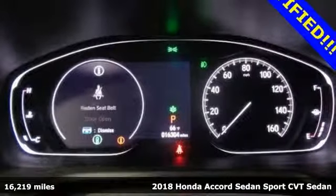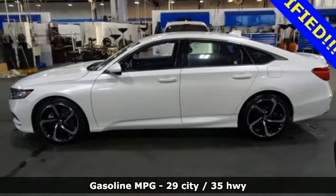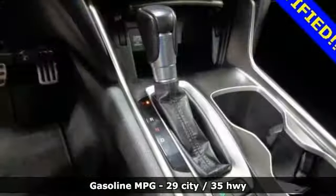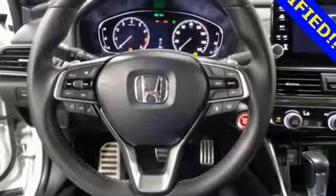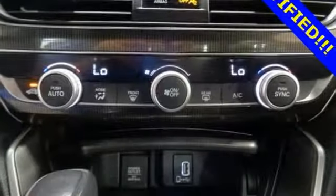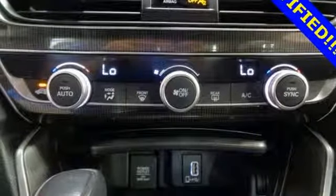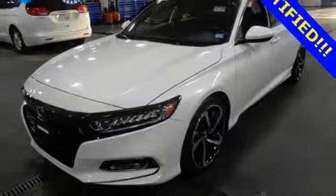It boasts an impressive list of features like these: streaming audio, wireless phone connectivity, dual-zone climate control, push-button start, leather steering wheel, intercooled turbo inline four-cylinder engine, aluminum wheels, gas pressurized shocks, and LED low-beam headlights. Honda has a world-renowned reputation for reliability.